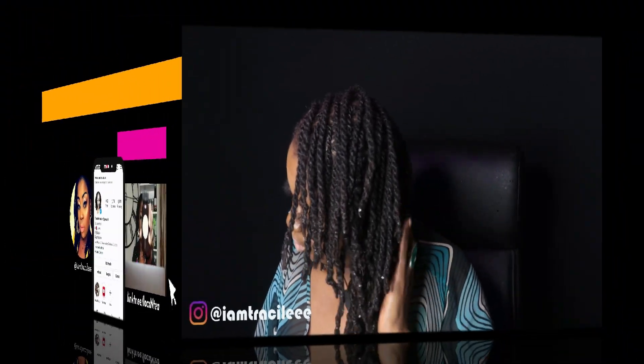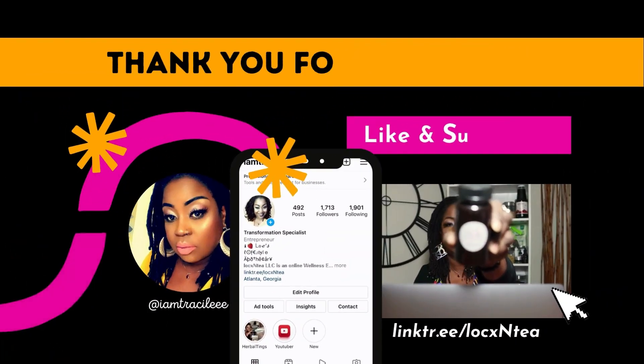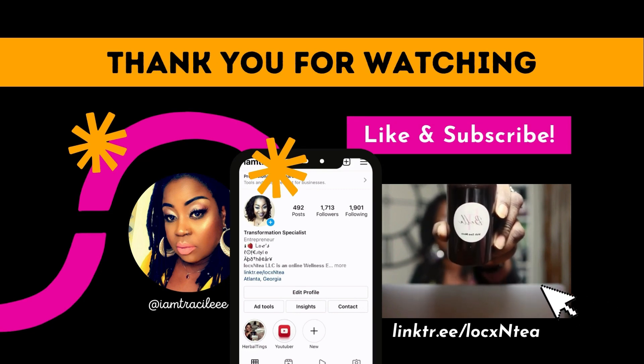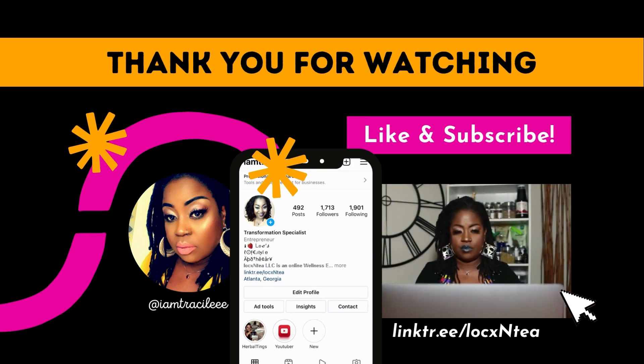That's it guys, thanks so much for tuning in. Please give this video a thumbs up — I'd love to hear your thoughts. How are you moisturizing your locks and your natural hair? Let me know in the comments.